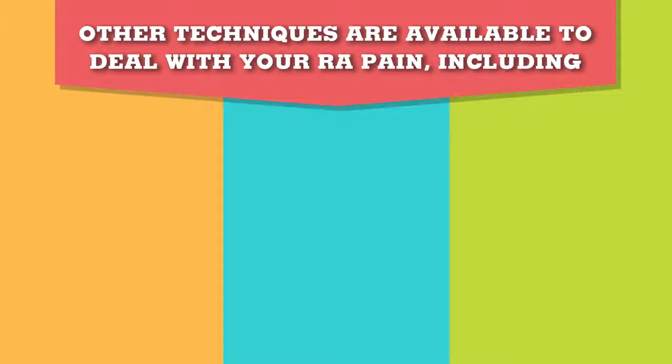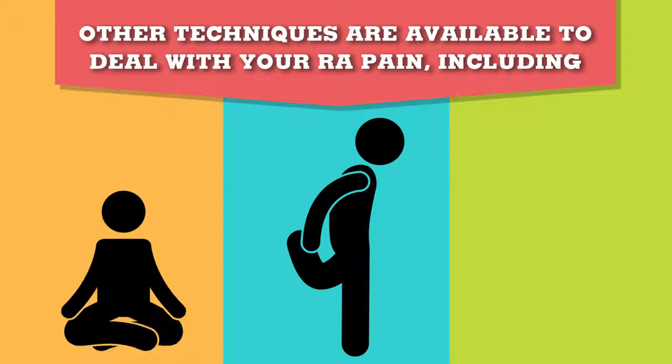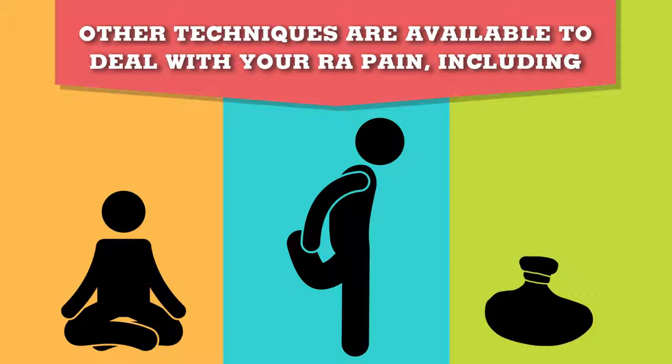Other techniques are available to deal with your RA pain, including physical therapy, relaxation techniques, and hot or cold compresses, but it is best not to suffer in silence. The pain from RA can be debilitating and may seriously damage your quality of life, but relief is available if you ask for it.